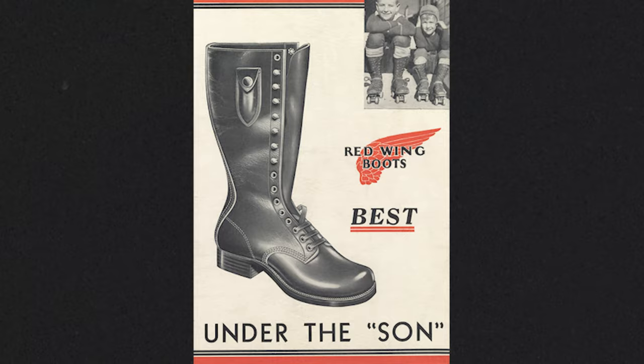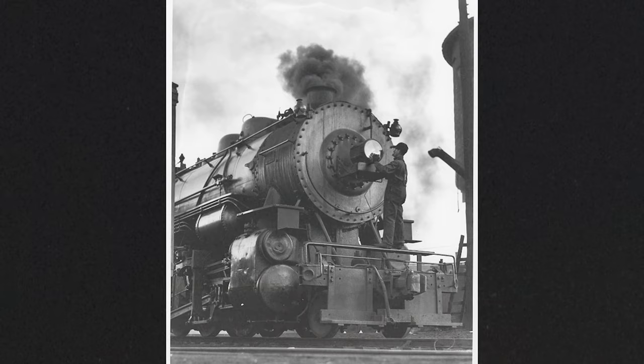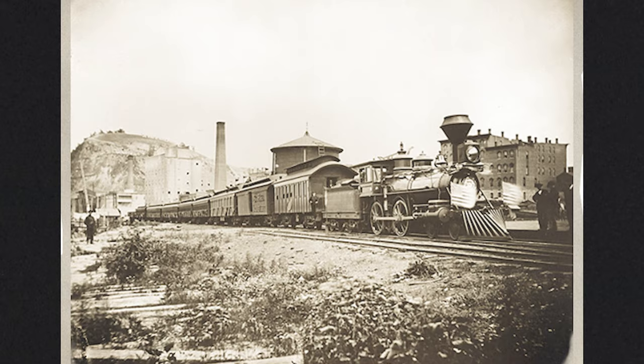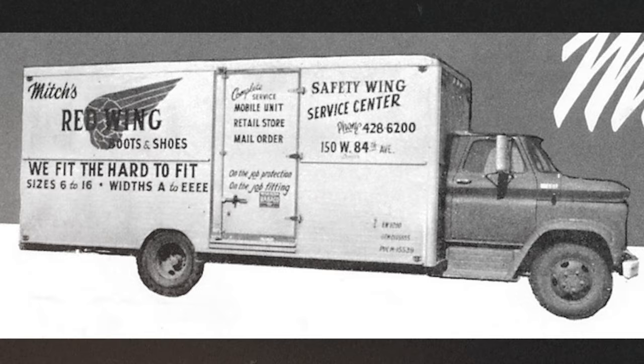In the early 1930s, the Billy Boot was built to meet the demands of America's adventurous youth. The style featured a side snap pocket for a pocket knife and became one of the company's top-selling styles. In the 1930s, trains were the backbone of transport throughout America, and the Engineer Boot was created to serve the needs of the men who piloted these steam-powered behemoths. Red Wing also introduced its first mobile shoe sales service, bringing the boots directly to the end consumer.